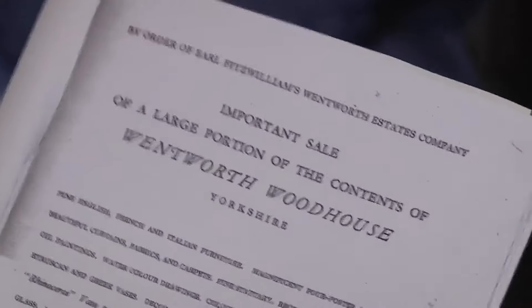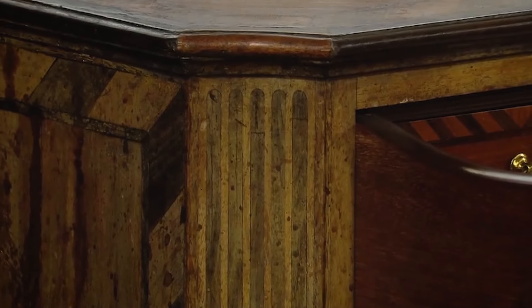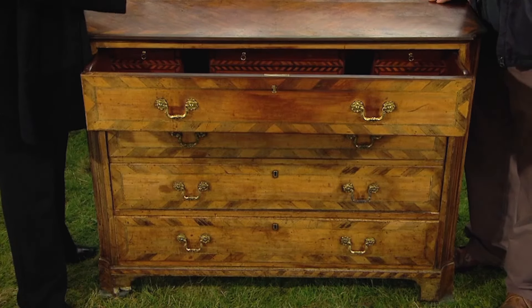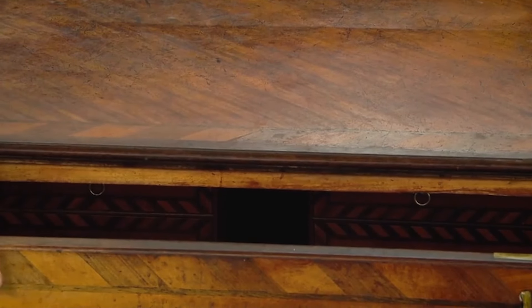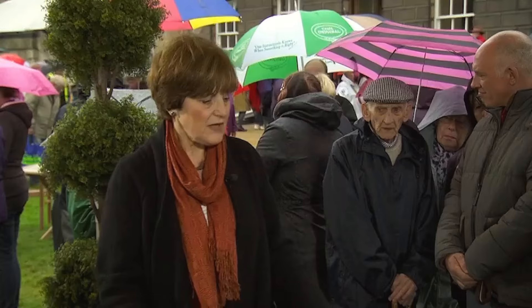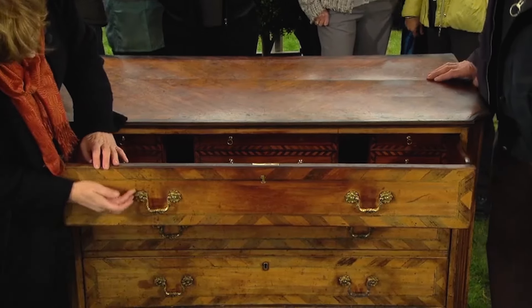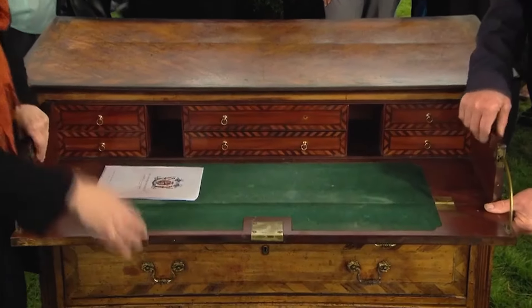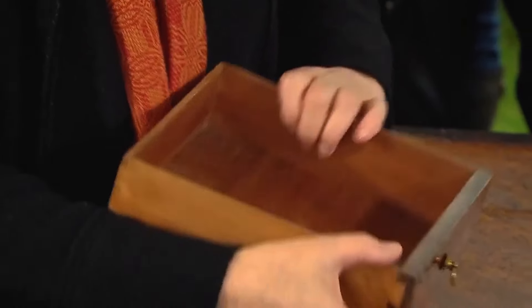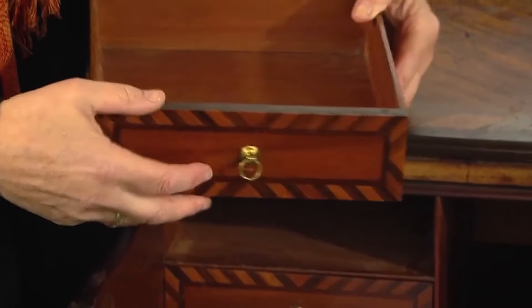This piece originally graced the halls of Wentworth Woodhouse, one of the largest country houses in Britain — a historic country estate in Yorkshire commissioned by the first Marquess of Rockingham, Thomas Watson Wentworth. This escritoire was crafted from a blend of mahogany, walnut, and kingwood, featuring an exquisite design on the top of the desk. Dating back to the late 18th century, around 1760 to 1780, it exudes timeless elegance. Its drawers reveal meticulous craftsmanship, showcasing intricate corner inlays of lighter wood that create a distinctive fluting effect.